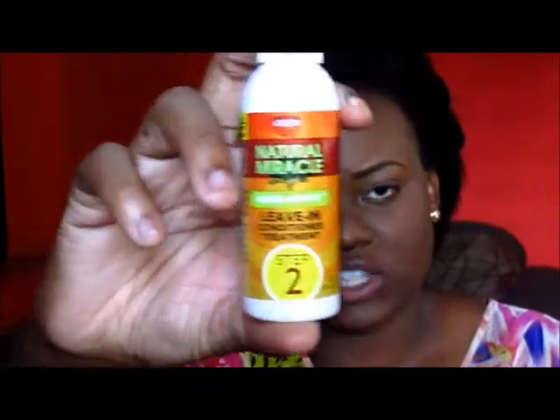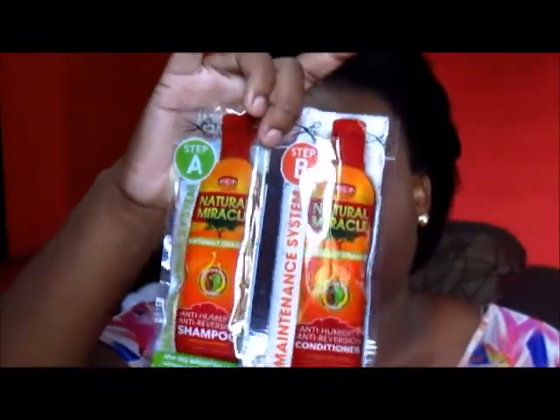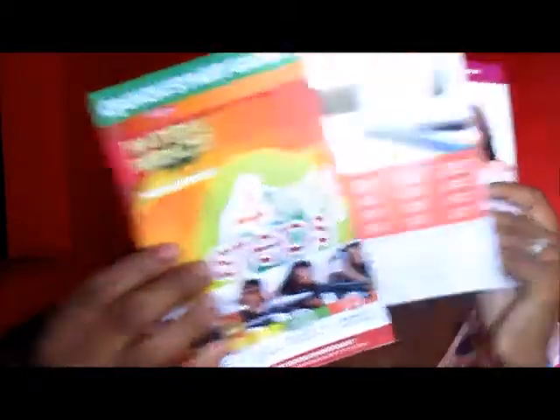Let me show you what comes in the kit. It comes with Step 1, which is a gentle shampoo, and Step 2, which is an interactive leave-in conditioner. It also comes with two additional items: an anti-humidity anti-reversion shampoo and a conditioner for when you want to wash your hair. The larger bottles of these are also sold in the beauty supply store. The kit also comes with a pair of gloves and instructions.